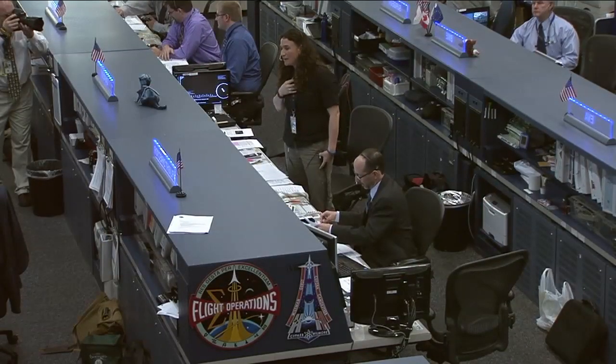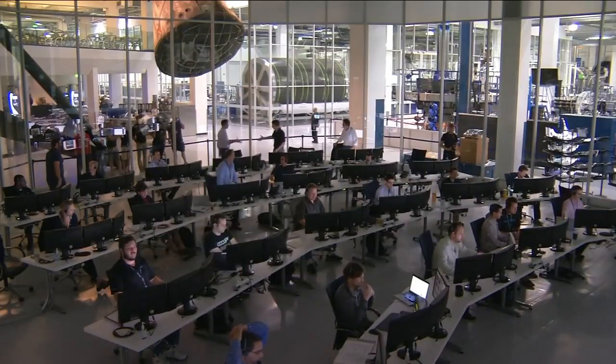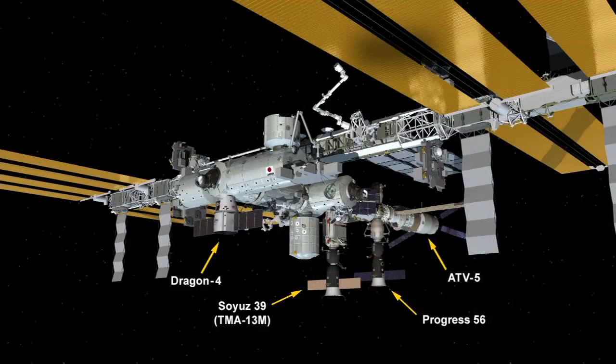Copy all, Alex. We really appreciate all those words, and we know the team out in Hawthorne and everywhere appreciates your words as well. This marks the 72nd cargo vehicle arrival at the International Space Station, to continue to sustain the orbiting laboratory with provisions and science experiments.